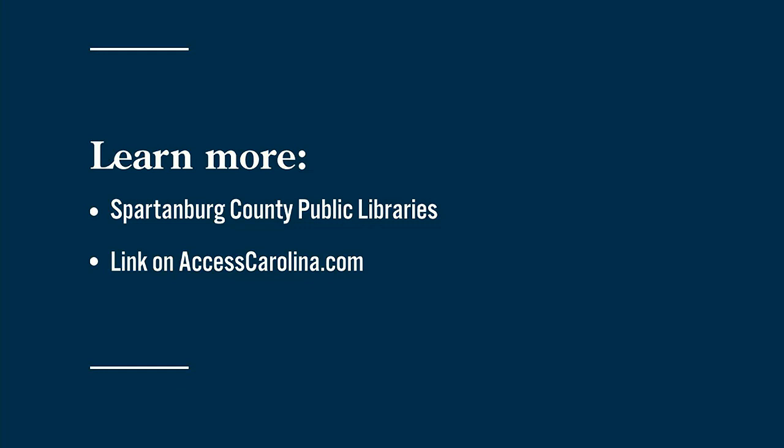All those events Ava talks about will be at Spartanburg County Library. You can find a link to learn more in the As Seen On section of AccessCarolina.com.